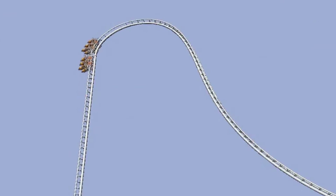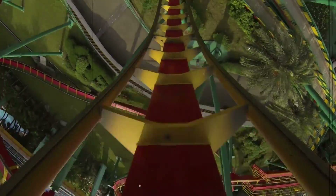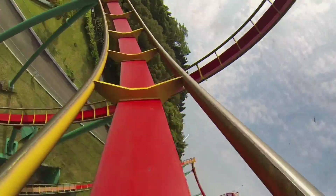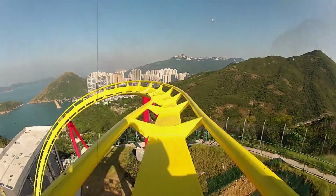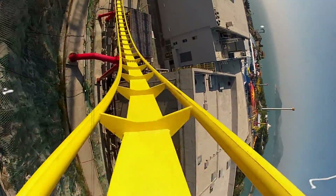From design to construction, we've witnessed the artistry and innovation that goes into crafting these adrenaline-pumping rides. Next time you take a roller coaster plunge, remember the intricate process that brings this exhilaration to life. If you enjoyed this video, don't forget to like and subscribe for more exciting content. Until then, keep riding, keep exploring, and keep seeking those unforgettable roller coaster thrills.